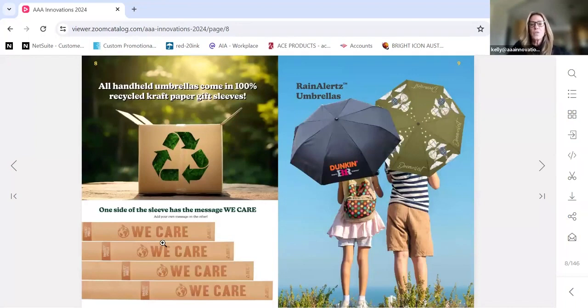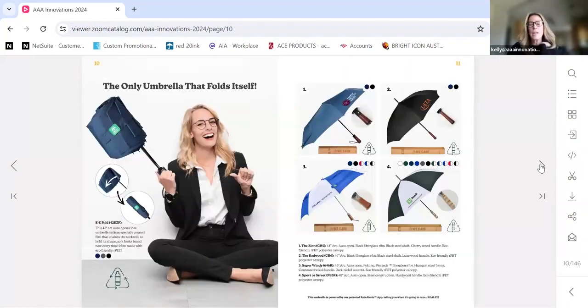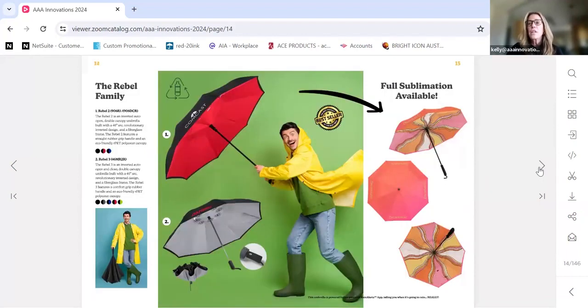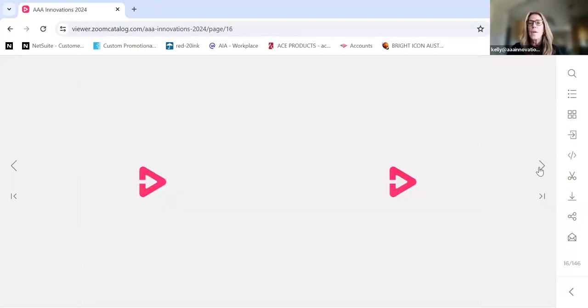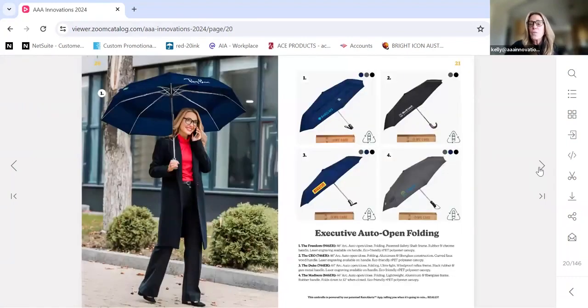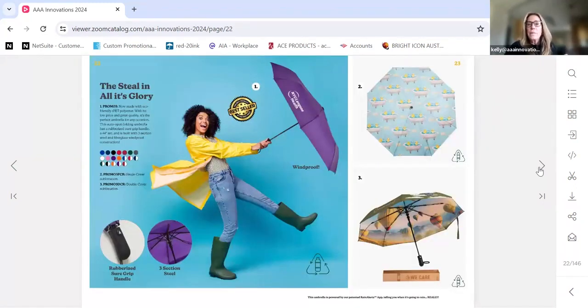We also package all of our umbrellas in WeCare packaging — recycled corrugated packaging. In the past we used to package umbrellas in polyester plastic sleeves that just ended up in the landfill. We have several patented umbrellas and unique items on our site. What I really want you to know is that we have umbrellas for every price point, different sizes, a large selection of colors, inverted umbrellas, umbrellas with LED lights, and umbrellas with wood handles. All of our umbrellas are eco-friendly and our minimum is only 25 pieces.